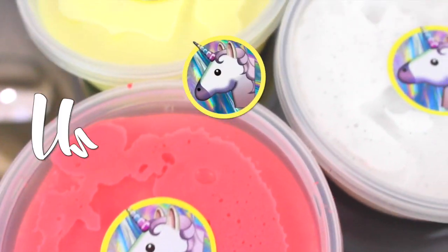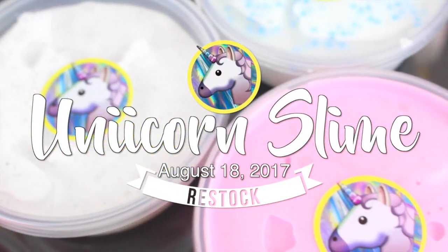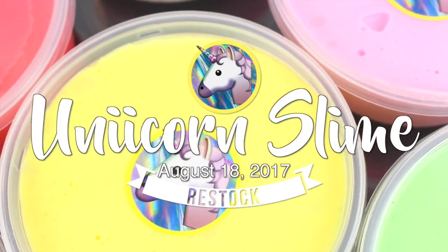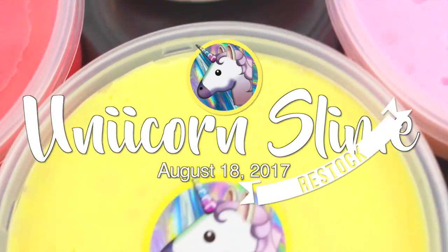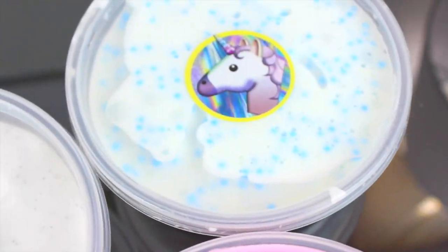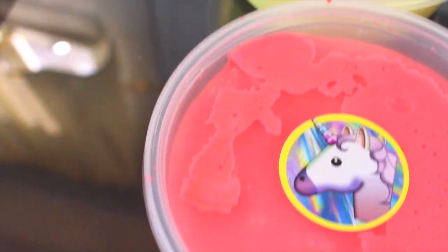What's up everyone, welcome back to my channel! Today I'm back with a brand new restocking video and I'm super excited for this one. I'm so sorry that this is really late, but my slime shop is restocked now so go check it out and let's get started.